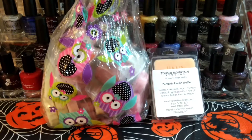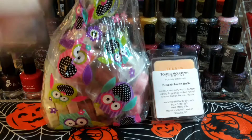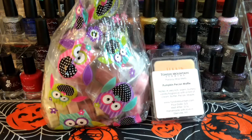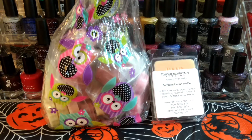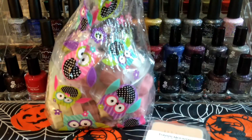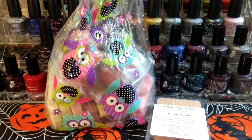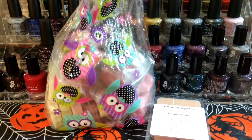Yeah, I'm getting like a pumpkin scent — it kind of reminds me of pumpkin pie with a little bit of pumpkin spice. I think that one's going to be nice. I'm excited to try it. I haven't had any clamshells from her before, just shapes and brittle. I mean, I haven't had clamshells from her.